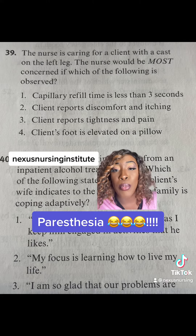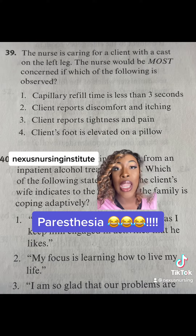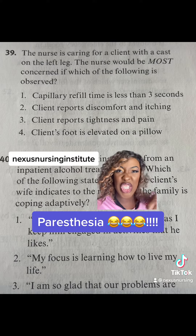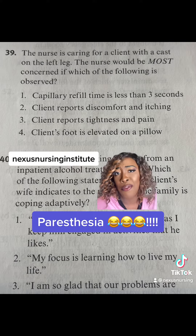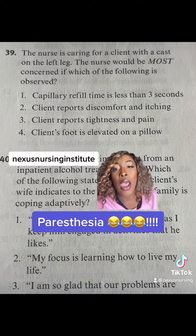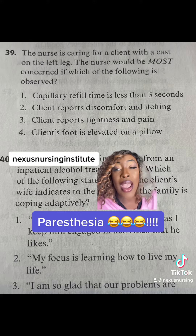Choice two, the client reporting discomfort and itching — we don't want them to have discomfort and itching, but it's a cast. It's going to itch, and you have to teach the patient not to shove anything down the cast like a hanger or a pen to scratch the area. But we expect itching and discomfort. Choice four, elevating the foot on a pillow — that's good. We do that to prevent edema.